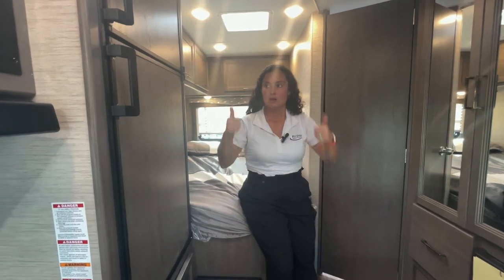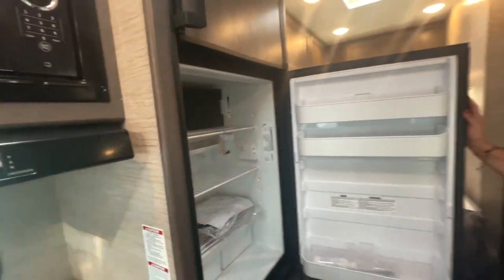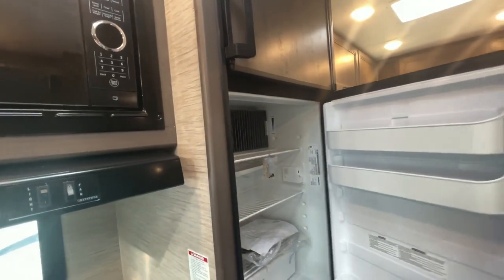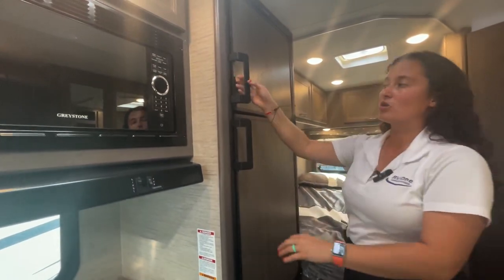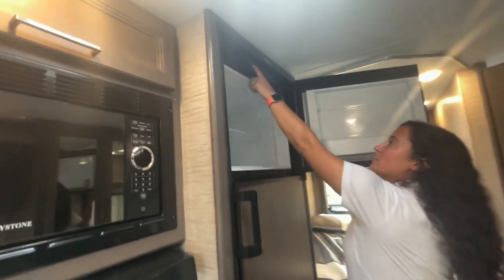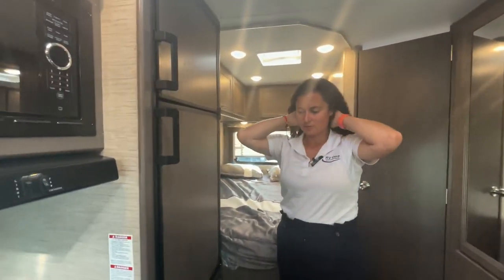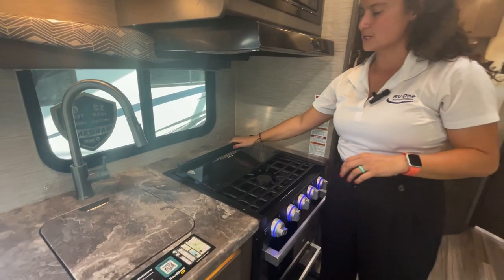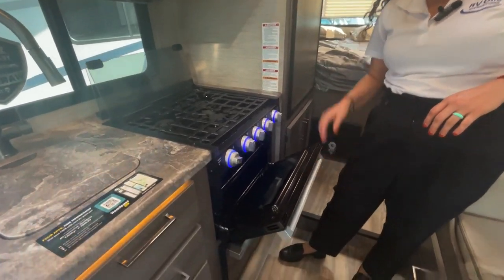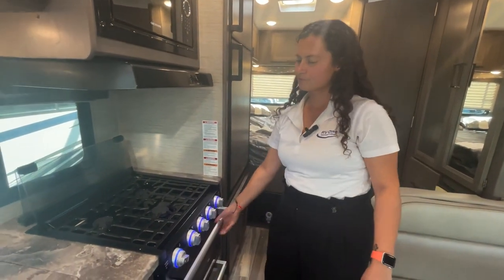There's a gas/electric fridge here — you can tell it's a dual-fuel because of the condenser on the back. It's not as deep as a 12-volt fridge, but it can run off propane if you're trying to conserve electricity. You can switch between auto and gas using the buttons on the unit; most people will just leave it in auto. The three-burner cooktop has color-changing indicators that stay red if you've accidentally left a burner on, so you know your propane is running.